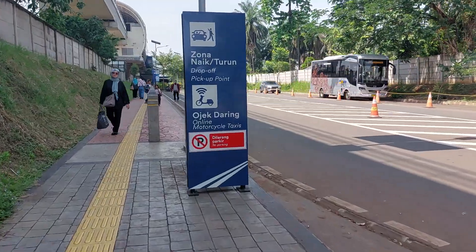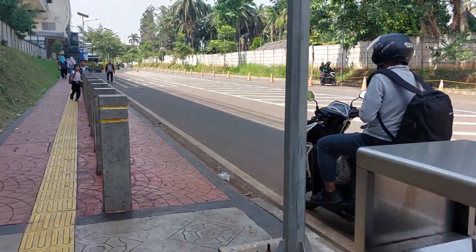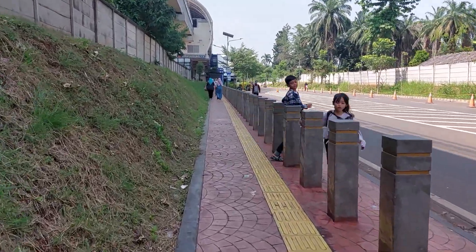This is also the pickup point for online ride services like Gojek. So this is part of how you get to the LRT station.